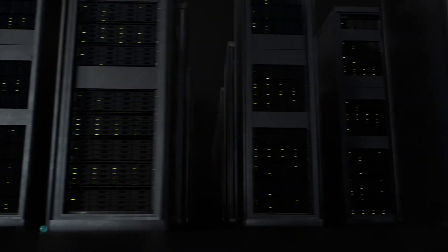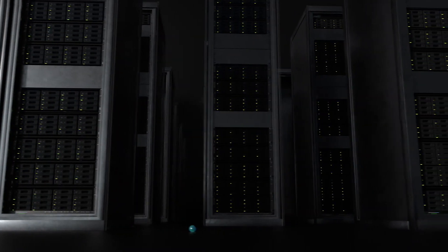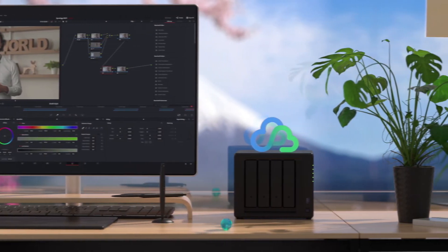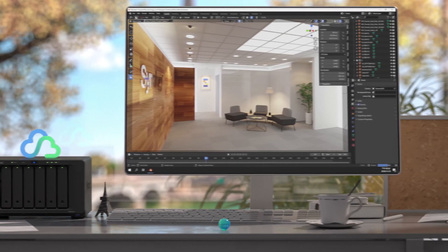But we didn't stop there. With Hybrid Share, you can add storage to your device anytime. High-performance local caching, bandwidth offloading, and more bring together the best of on-prem and the cloud.